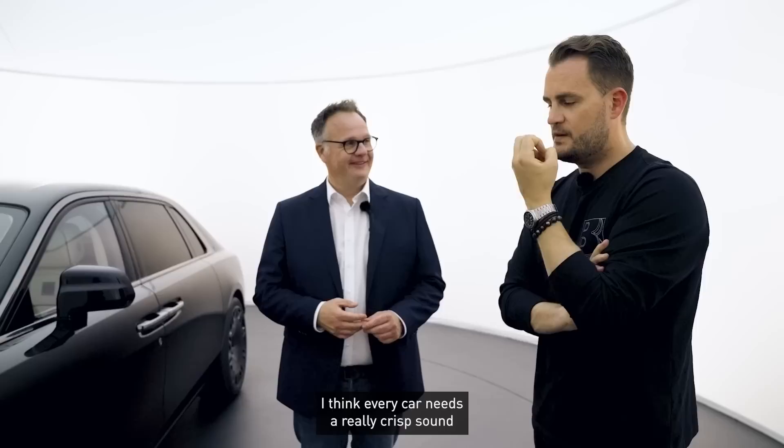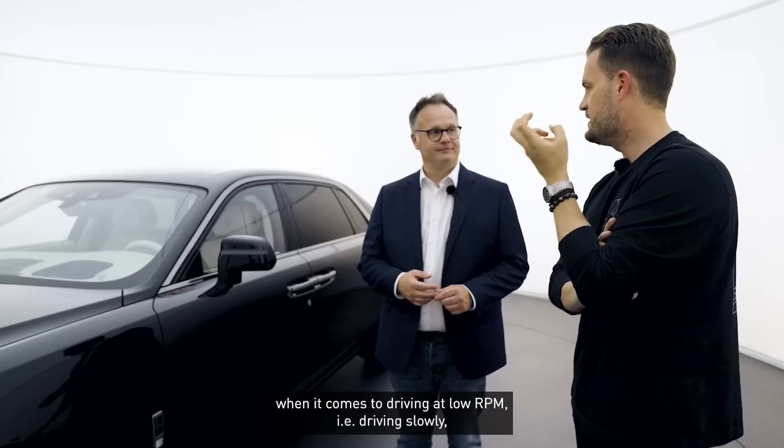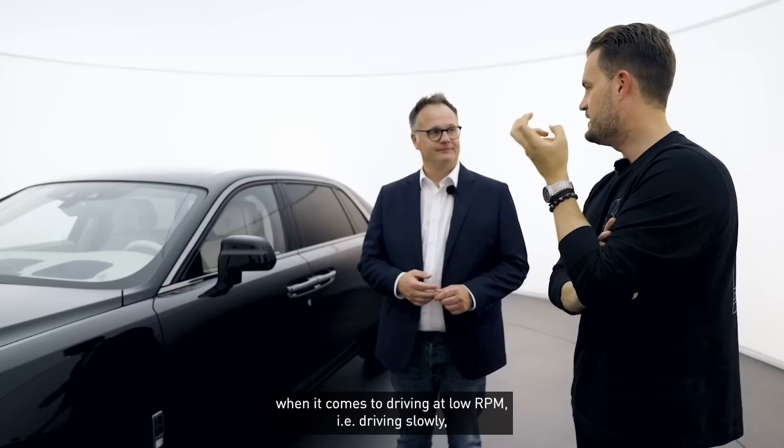I think every car needs a properly crisp sound when driving at low revs. Slow driving — especially in most modern cars — driving at low revs must have a good sound. Exactly. But for a super-luxury limousine it must be a little more restrained and refined.